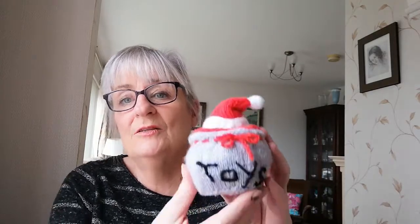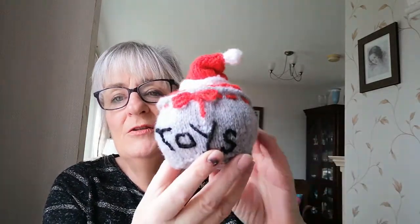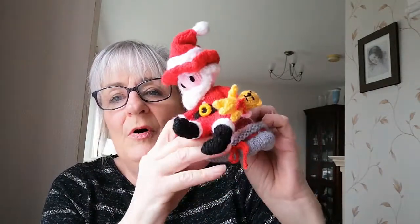This is the Santa in a bag — a variation of the cupcake doll. This time we've got a toy bag and a Santa hat on the top. When you turn him over, there is Santa popping out of the bag.